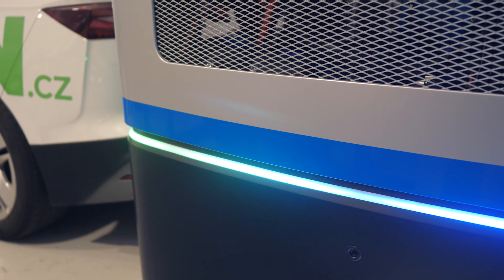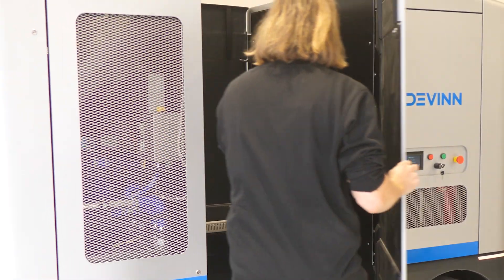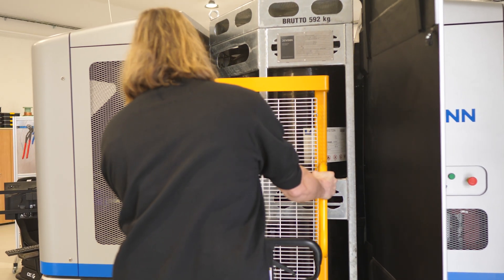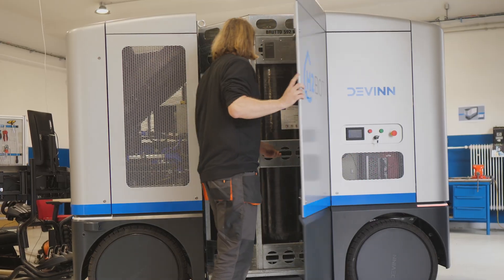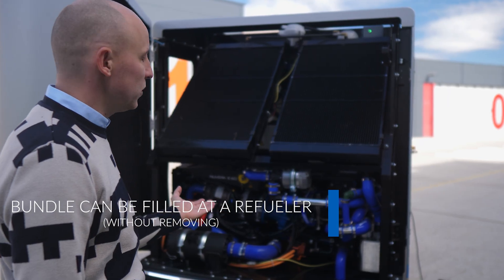In the middle we have a hydrogen storage. There are hydrogen cylinders pressurized at 500 bars, containing a little bit more than 14 kilograms of hydrogen. If the hydrogen runs out, it's possible to either remove the storage and put a new one in, or fill it at a hydrogen filling station for passenger cars. In the back we have the fuel cell itself.